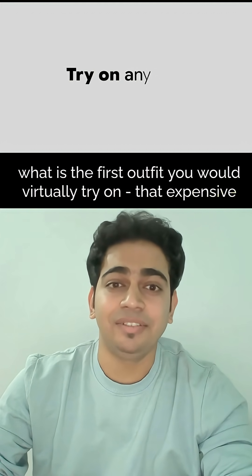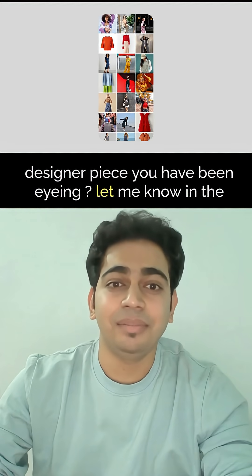What is the first outfit you would virtually try on? That expensive designer piece you have been eyeing? Let me know in the comments.